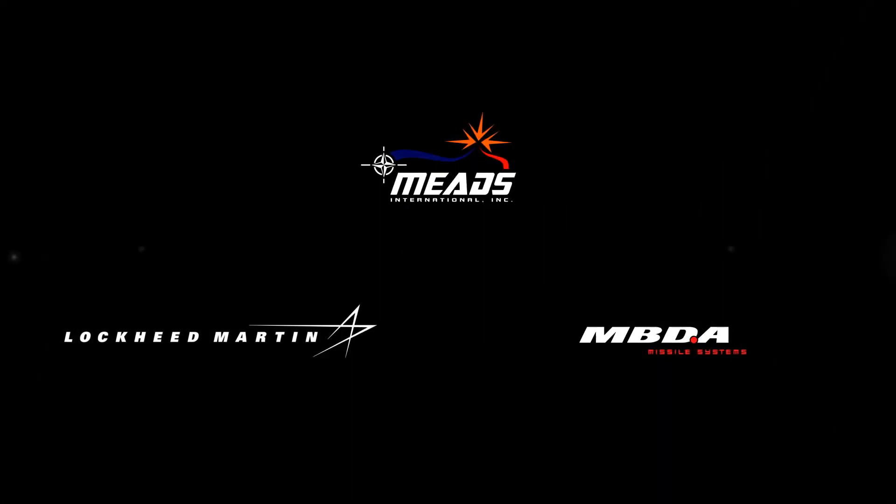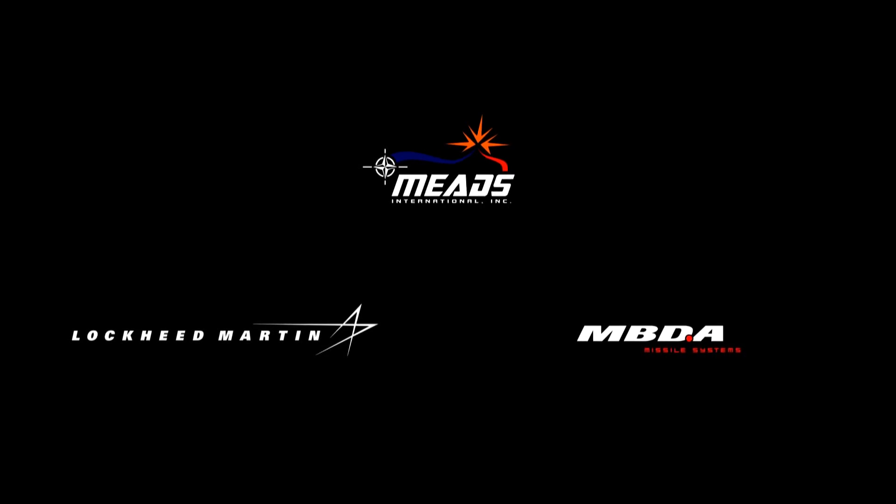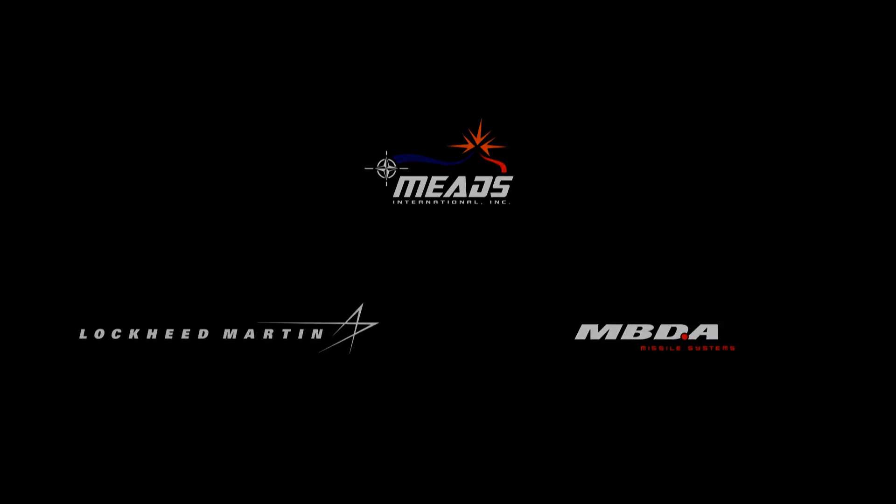MEADS delivers superior air and missile defense for the future. One team committed to future air and missile defense — for human defense.